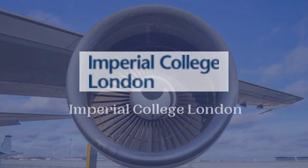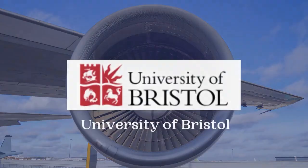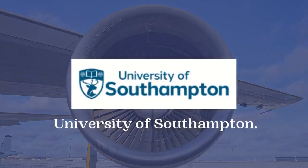The second country is the United Kingdom. There are numerous prominent universities that offer Aerospace Engineering programs, such as Imperial College London, University of Cambridge, University of Oxford, University of Bristol, and University of Southampton.